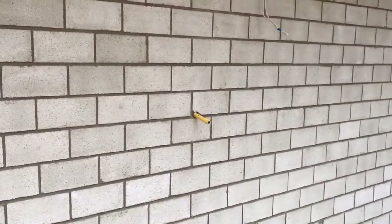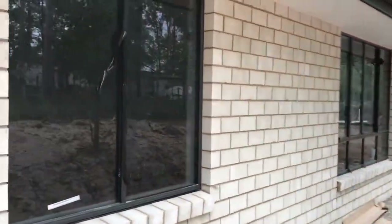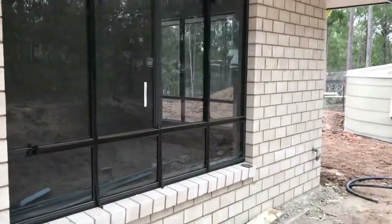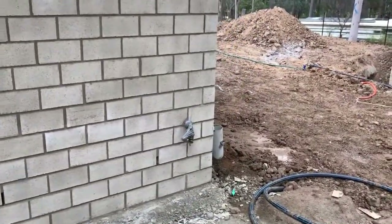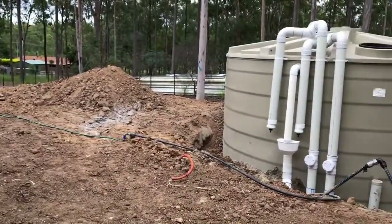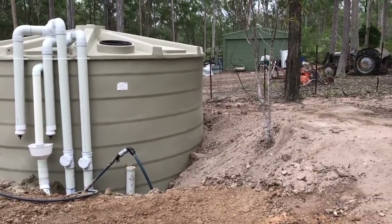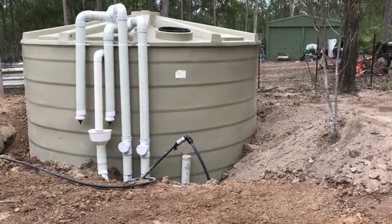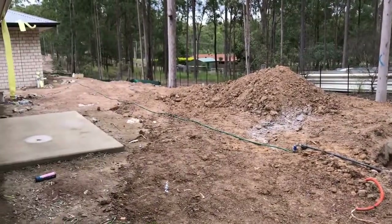At the back of the house you've got your internal gas for the stove, a bedroom window, and the theatre room window. We've also got an external water adapter there. The water tank has been put in — I would have liked it to come back at least another two meters but that's the best they could do at the moment.